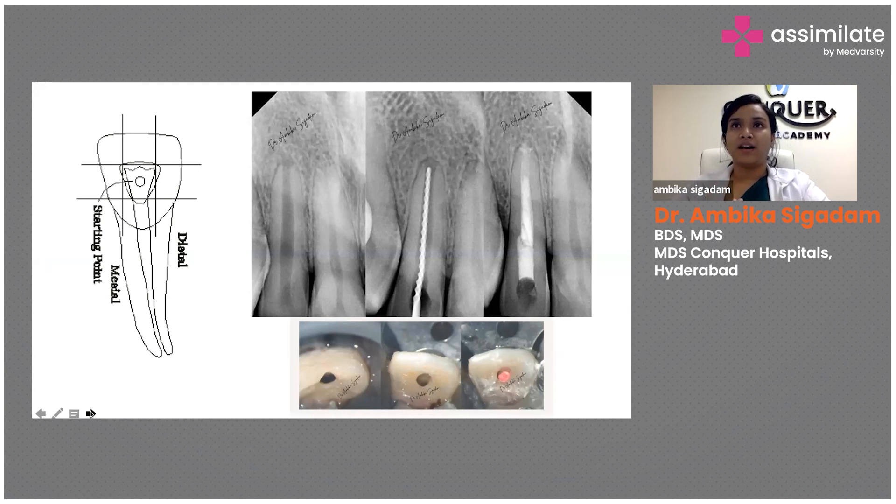Now we want to start treatment. For your first case, if you have extreme fear of operating, just draw on the tooth with a marker. Draw two horizontal lines and two vertical lines — like a bingo — and strike the center, then go with a burr. Always ensure your canals have a straight line axis. For a premolar, keep a dot at the center; for a molar, draw a triangle towards the mesial side. After two or three cases, you'll easily know where to start your burr.